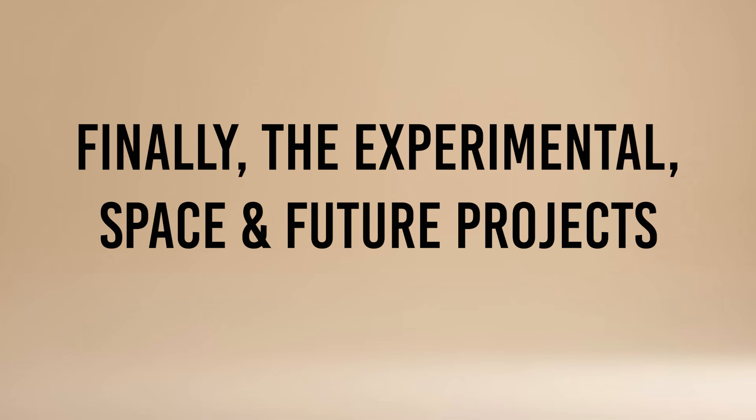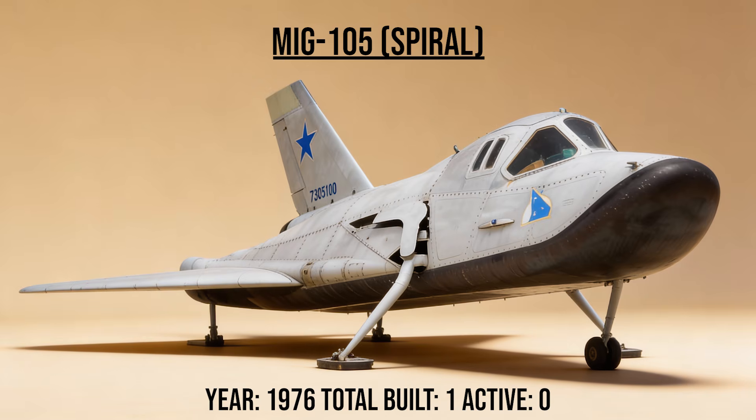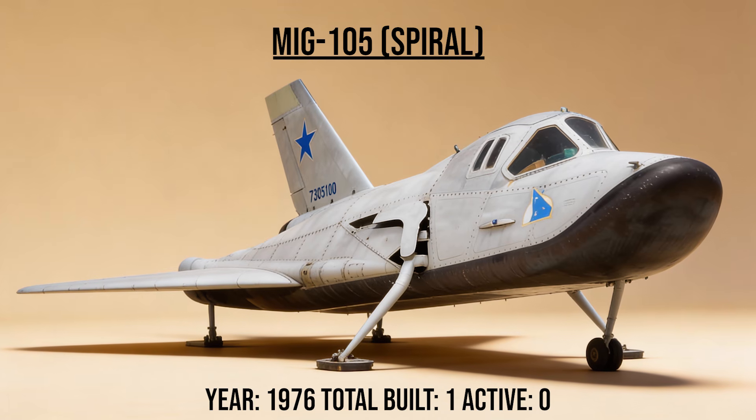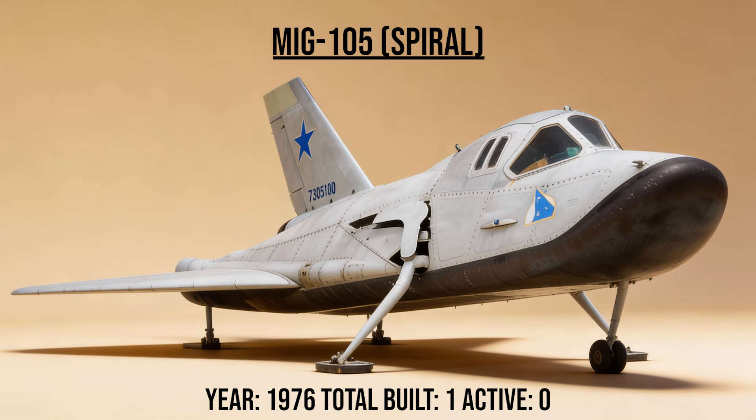Finally, the experimental, space, and future projects — the weird, the lost, and the future. The MiG-105, the Spiral, was the Soviet space plane, nicknamed the 'Shoe' because of its stubby shape. It was a testbed for a reusable spacecraft meant to launch from a hypersonic mothership — years before the U.S. Space Shuttle.